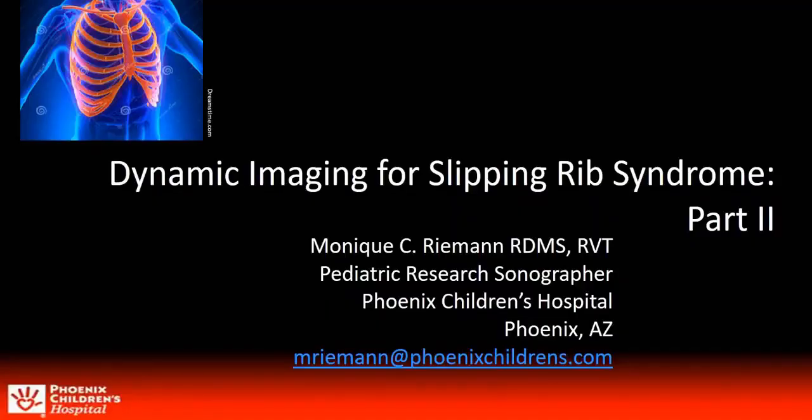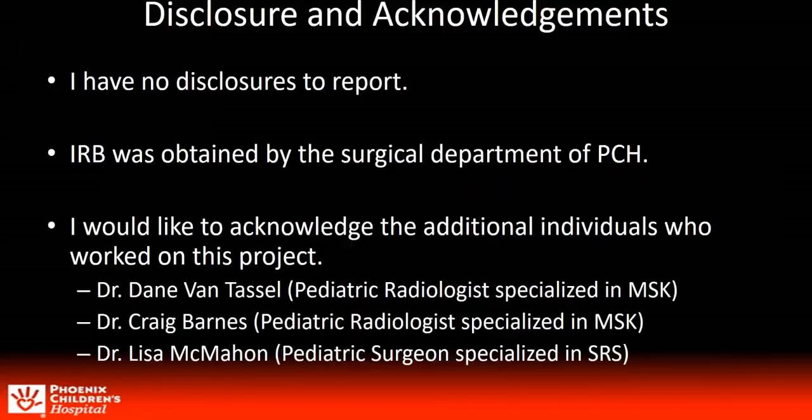Good day. My name is Monique Riemann. I'm a research sonographer at Phoenix Children's Hospital and I'll be speaking to you today on dynamic imaging for slipping rib syndrome. I'm thankful to the AIUM for this opportunity. I have no disclosures to report. IRB was obtained by our surgical department and I'd like to thank and acknowledge the following physicians that worked on this project with me.